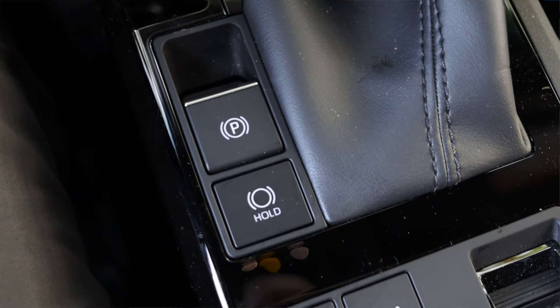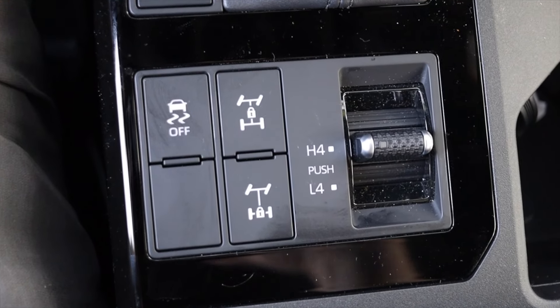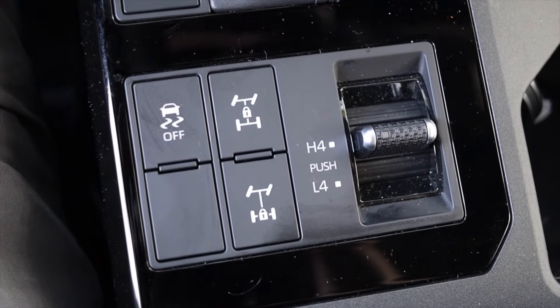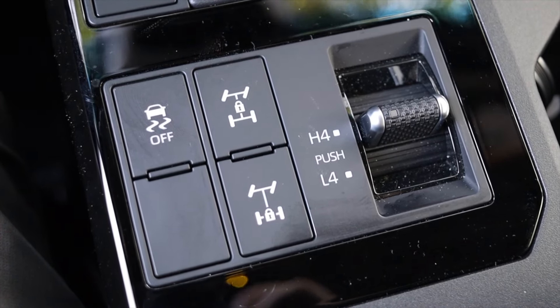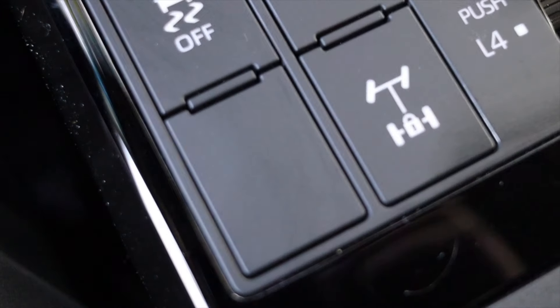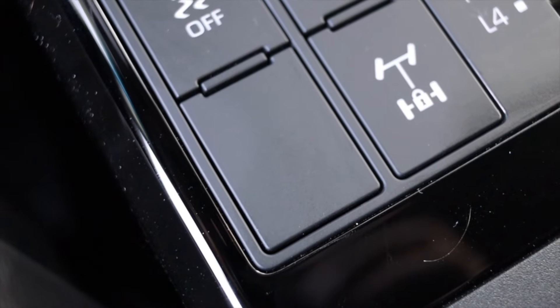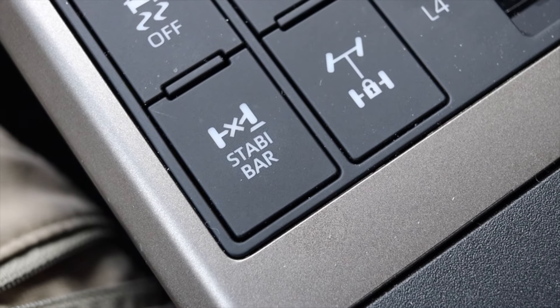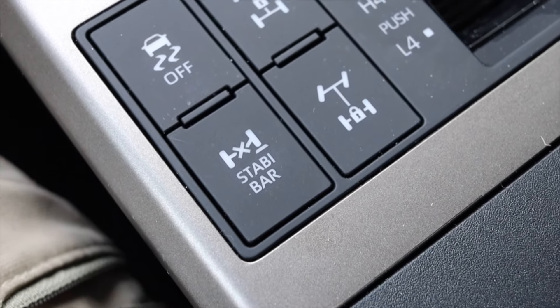The shifter is a push-button style — very standard. Down below we have the power parking brake, brake hold, and four-wheel drive settings including four high and four low. Off to the right we have the traction control button, center locking differential as standard, and rear locking differential as standard.